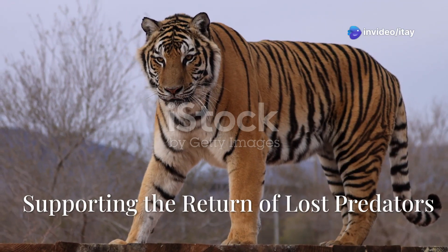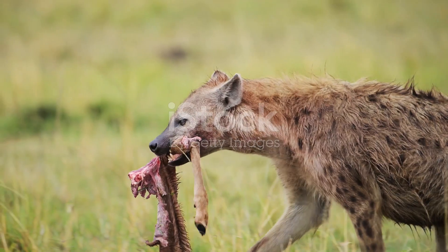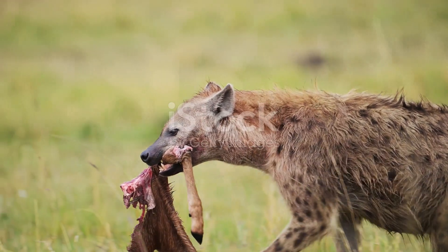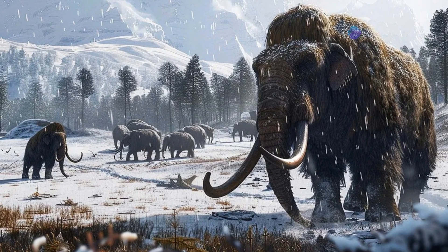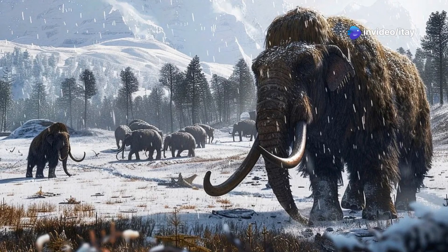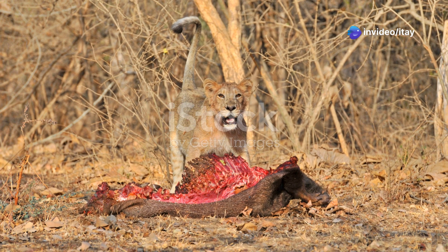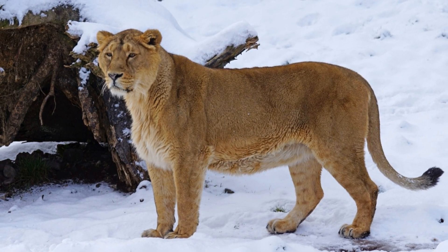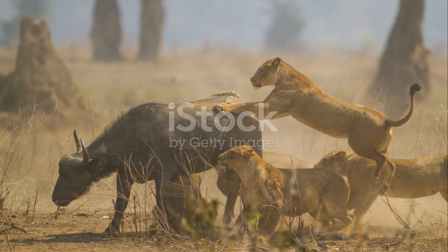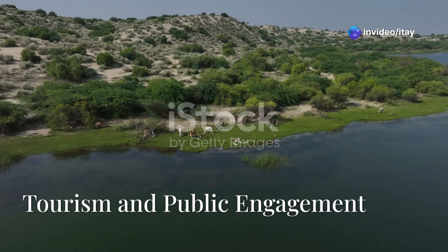Historically, mammoths had natural predators such as smilodons, saber-toothed cats, lions, hyenas, cougars, jaguars, leopards, and wolves. If mammoths were reintroduced, there could be a cascade effect in which other predators, like lions and hyenas, might also be reintroduced, creating a more balanced and functional ecosystem. This could lead to a more diverse food chain and healthier predator-prey dynamics.